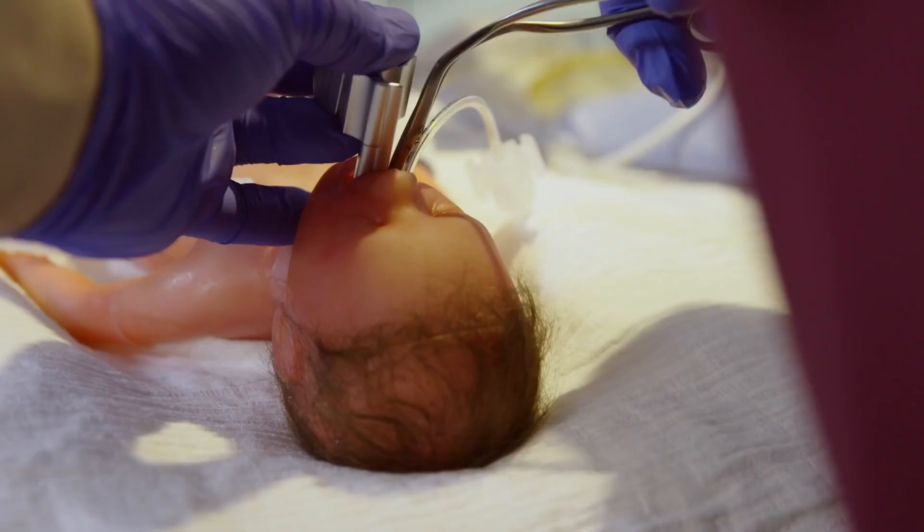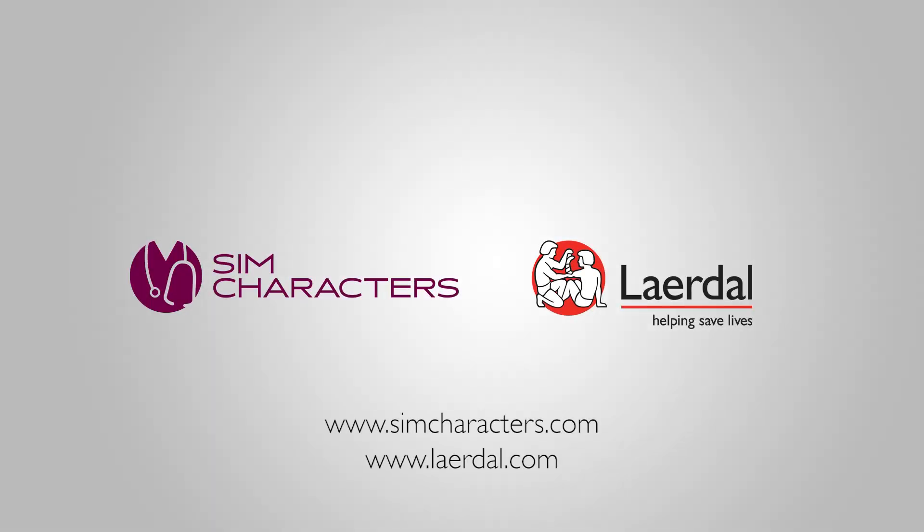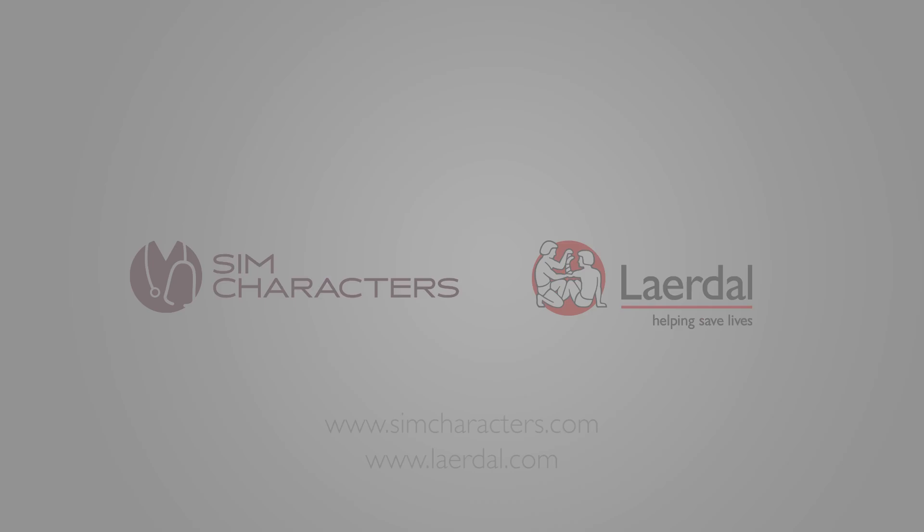Learn more details about the Paul High Emotion Preterm Simulator at SimCharacters.com. We'll see you next time.